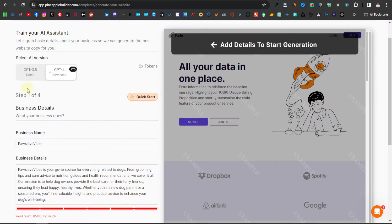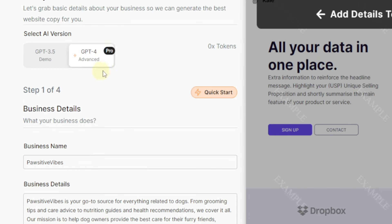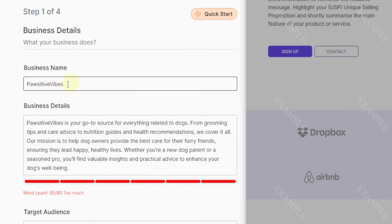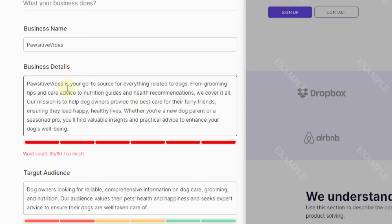On the left-hand side you can see more details you can add. If you have GPT-4 you can use that, but since most people have GPT-3 you can click on GPT-3.5. Down here you have the business name — it's given our website the name 'Positive Vibes.' I like that.